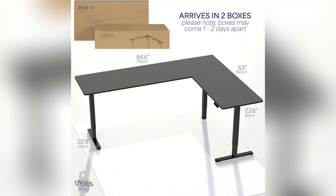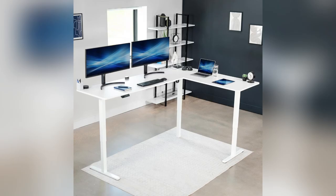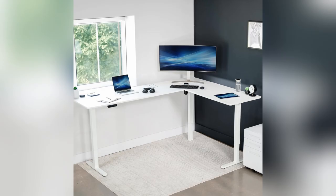Trust me, once you try this, there's no going back. Hit buy now and transform your workspace game instantly.